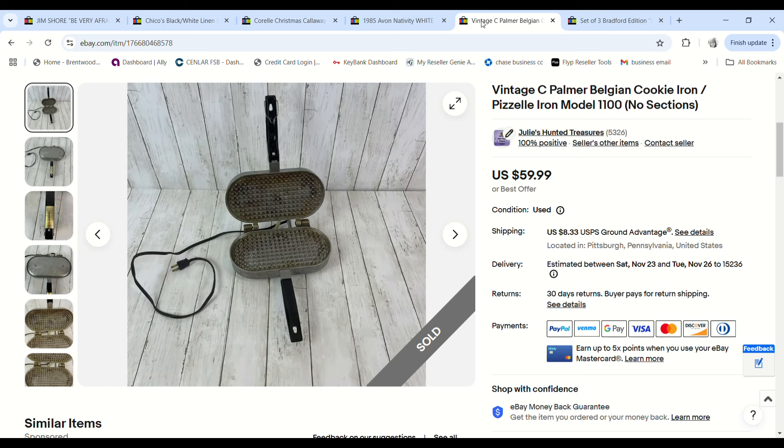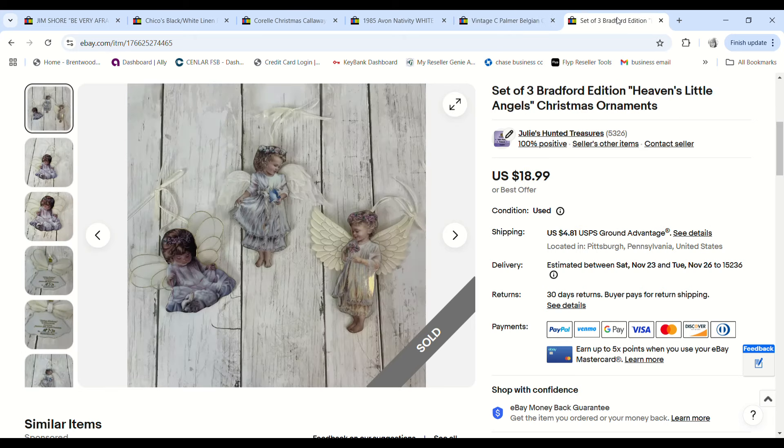Then we sold the other Belgian cookie pixel iron — the one without the segregated holes. We found two of these in a row, even though I had never seen anything like it before. This one sold for $59.99, we paid $5.61 for it at the bins, and we made a $43.61 profit.